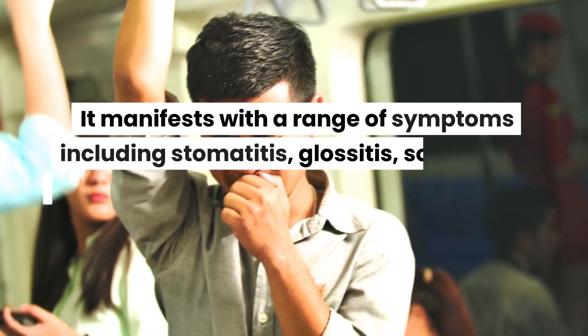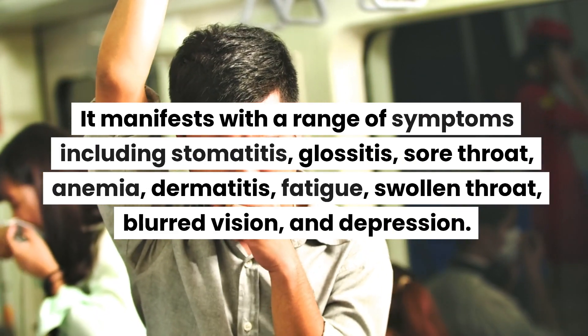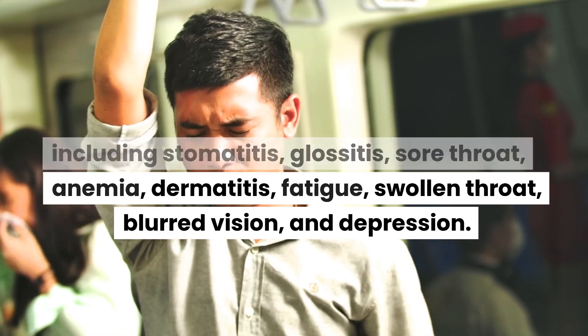It manifests with a range of symptoms including stomatitis, glossitis, sore throat, anemia, dermatitis, fatigue, swollen throat, blurred vision, and depression.